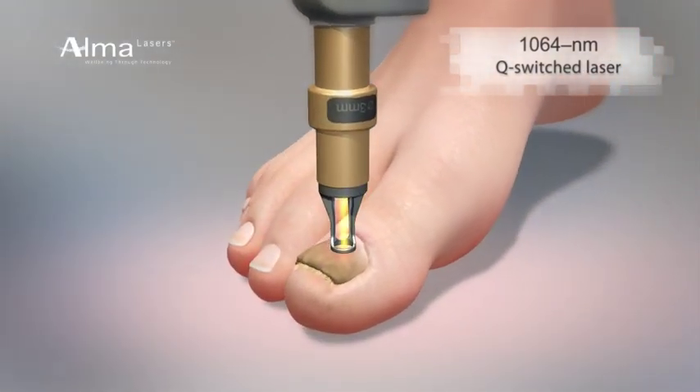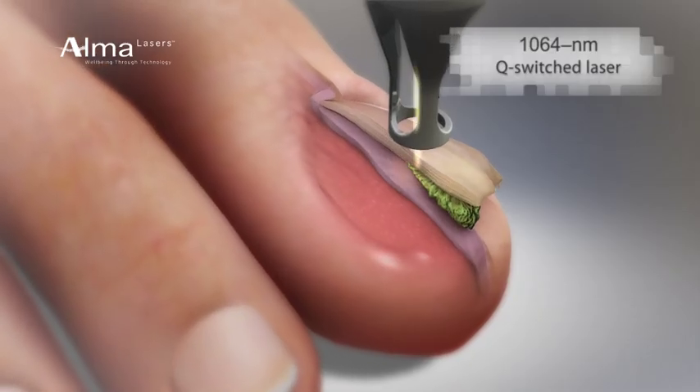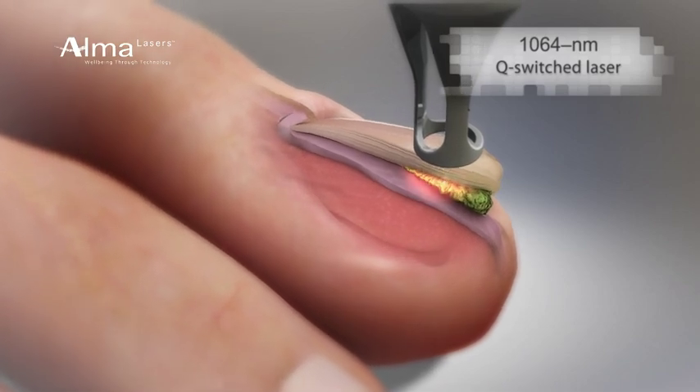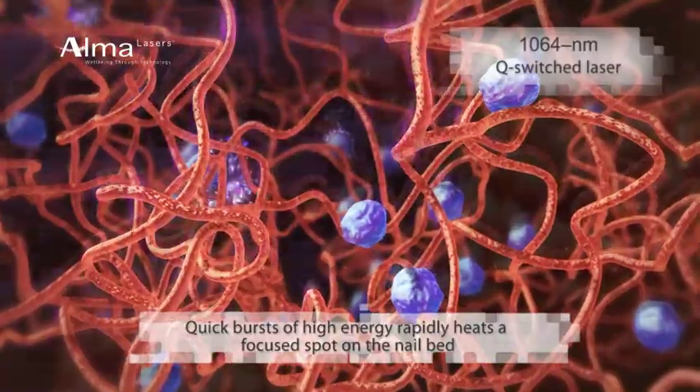ND YAG 1064 nanometer Q-switched laser. Firing nanosecond bursts, it quickly delivers high energy and heat to the nail bed, killing the yeast organism at a targeted location.